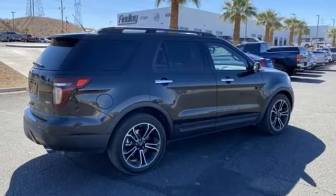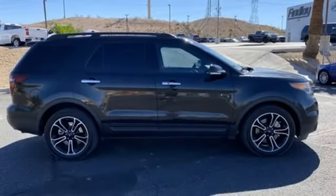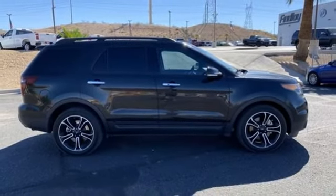Voice activation, aluminum wheels, sync app link, and Wi-Fi hotspot. Stop in for a test drive and make it yours today.